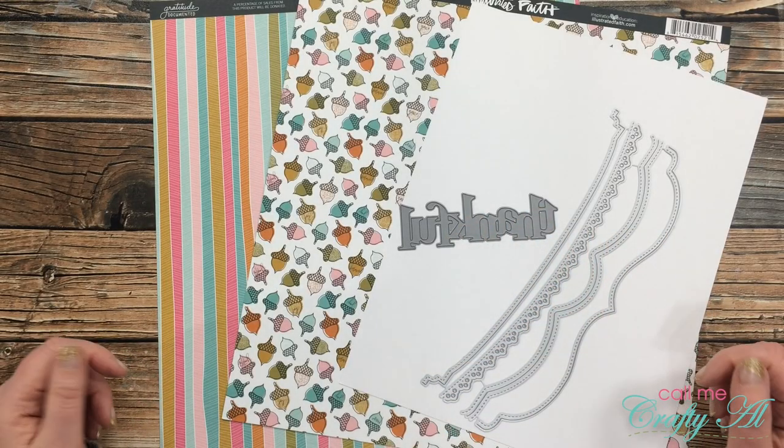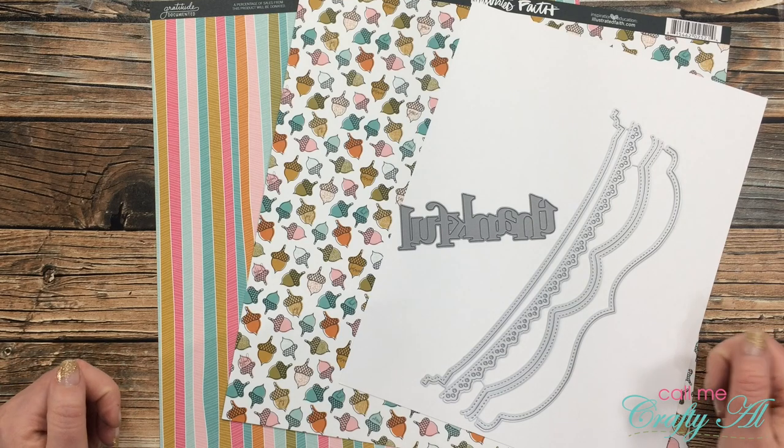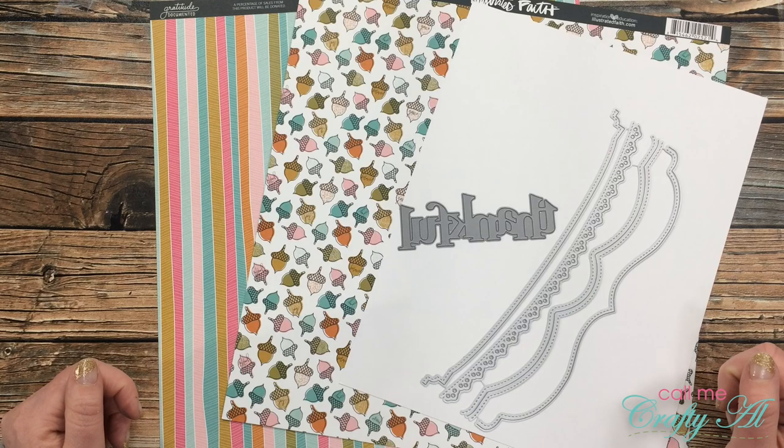Hello crafty friends, it's Alicia of the Call Me Crafty Owl YouTube channel and I am back with challenge number nine in my No Spend November challenge and giveaway series. I hope you'll stick around, see what today's challenge is and see what I'm going to create.